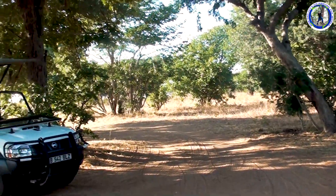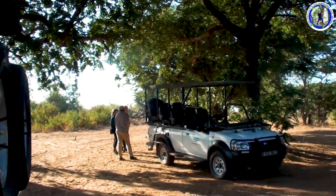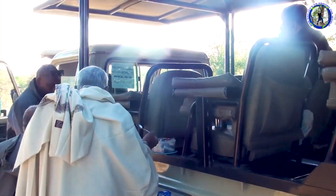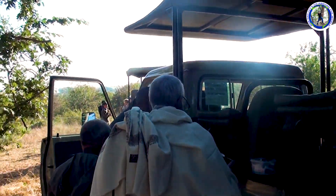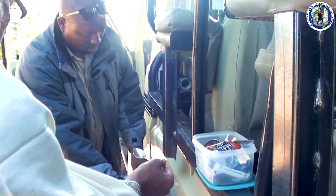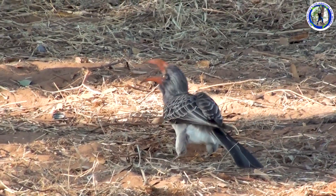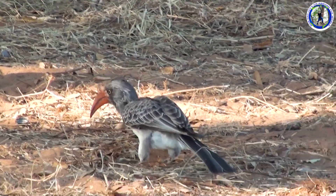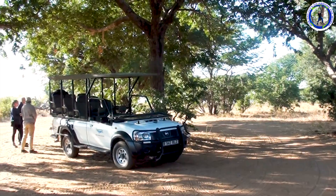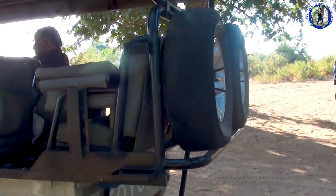We are now having a tea break during the morning game drive. There's a small bird here. It's a tea break during our morning jungle safari.